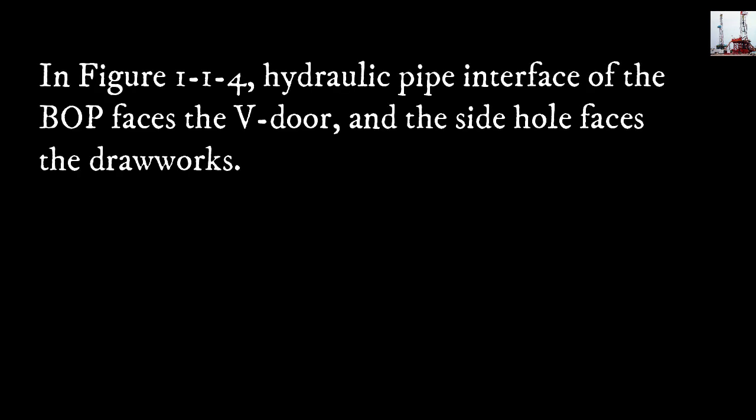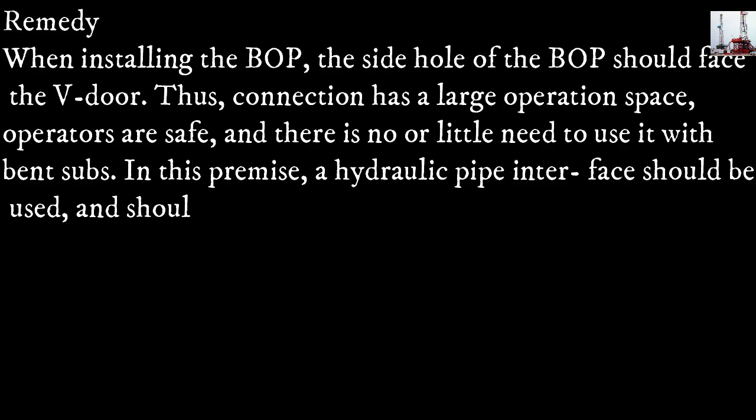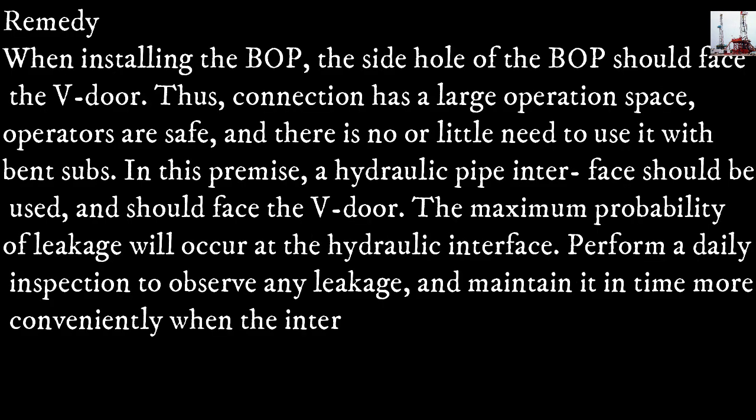In figure 1-1-4, the hydraulic pipe interface of the blowout preventer faces the V-door and the side hole faces the drawworks. Remedy: when installing the blowout preventer, the side hole should face the V-door, providing a large operation space. Operators are safe and there is no or little need to use bent subs. In this premise, the hydraulic pipe interface should also face the V-door.